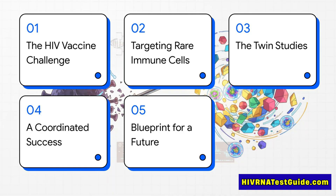First we're going to dig into why an HIV vaccine is so incredibly hard to make in the first place. Then we'll dive into the clever precision strategy that scientists have developed to get around this problem. We'll look at how they put this idea to the test in two important studies, we'll analyze their breakthrough results, and finally we'll explore what this new blueprint could mean for the future.